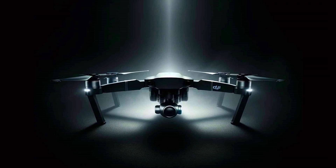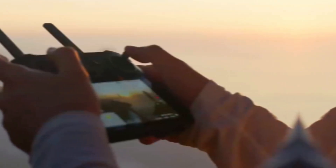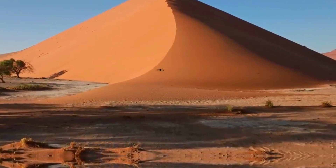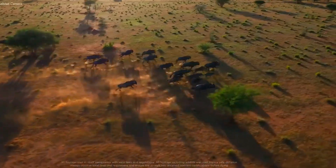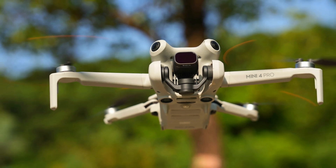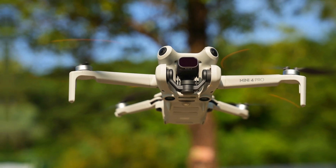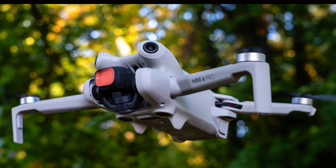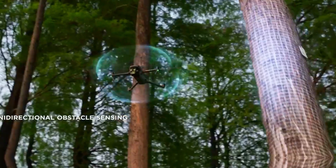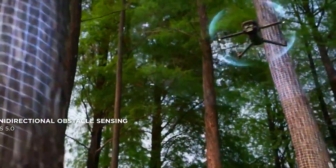The Mini 5 Pro comes with 8GB of internal storage, which provides ample space for storing high-resolution images and 4K videos. This internal storage reduces the need for external memory cards, streamlining the process of capturing and storing content. In addition to its storage capabilities, the drone boasts an extended flight time, allowing users to spend more time in the air capturing footage, exploring new perspectives, and achieving complex shots without the need for frequent recharges.